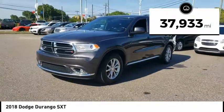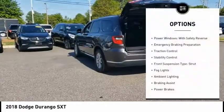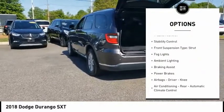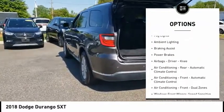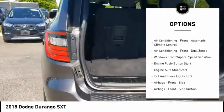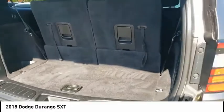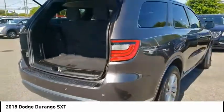This vehicle has less than 40,000 miles. Here are some of this vehicle's great options: power windows with safety reverse, emergency braking preparation, traction control, stability control, front suspension type strut, fog lights, ambient lighting, braking assist, power brakes, airbags — driver and knee.